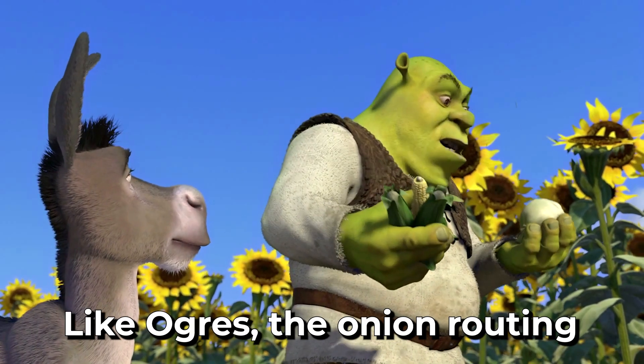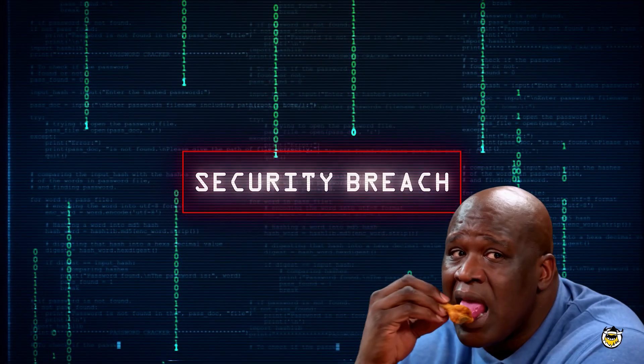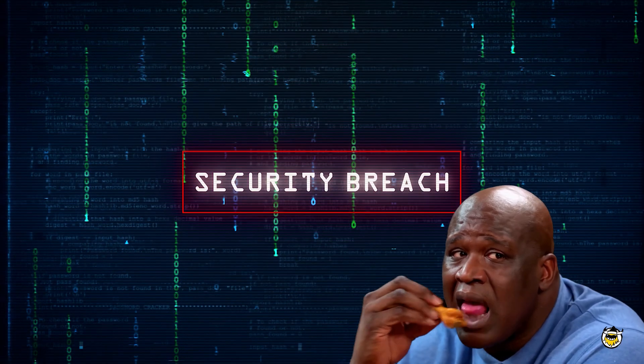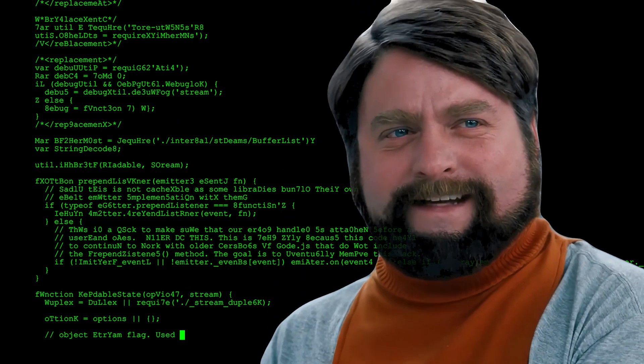Like ogres, the onion routing has multiple layers. Traditional VPNs and centralized privacy providers require you to trust a single company with your data, which leaves you exposed to potential breaches and misuse of your information. And some of these even keep logs of all the traffic going through their services — and what's even the point if they do that?